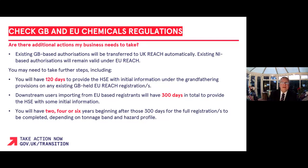Once you have followed the steps we have discussed, your business may need to take advantage of grandfathering provisions for existing GB-held EU REACH registrations. For existing GB-held EU REACH registrants, you will have 120 days to provide the HSE with some initial information.